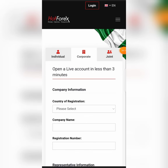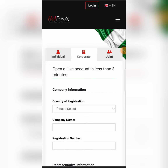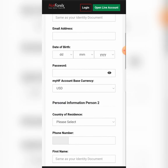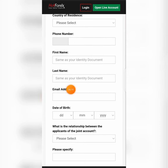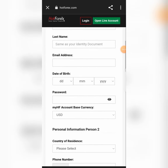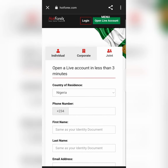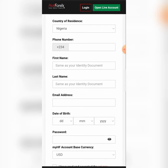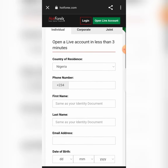You can register as corporate, or you can register as joint — if you and your friend want to manage the same account or whatever, there is a platform opportunity for a joint account. So whether you want to register as individual, corporate, or joint, the opportunity is there for you. I'm going to register as individual.